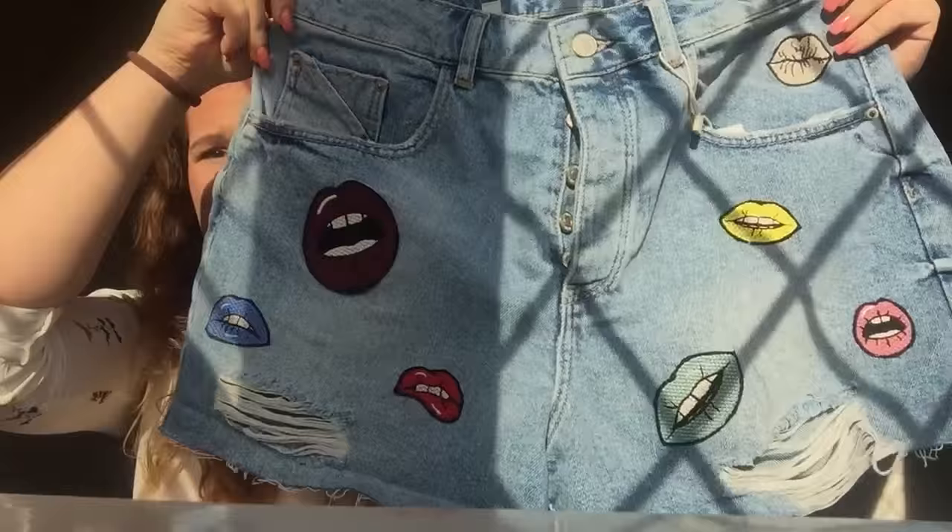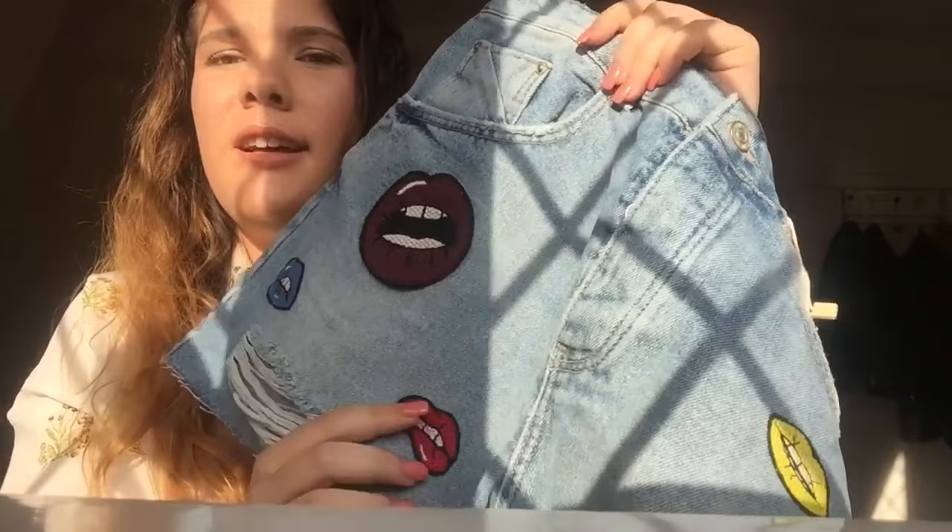The last piece from Zara is these shorts — I think they are just amazing and gorgeous. They are high-waisted shorts and I love the details of the distressing here and here, and the colors as well. I think denim shorts are crucial for every season, especially for summer.